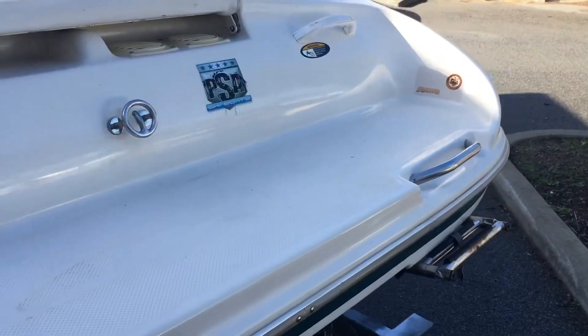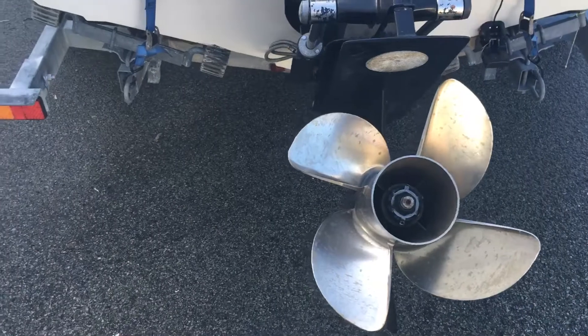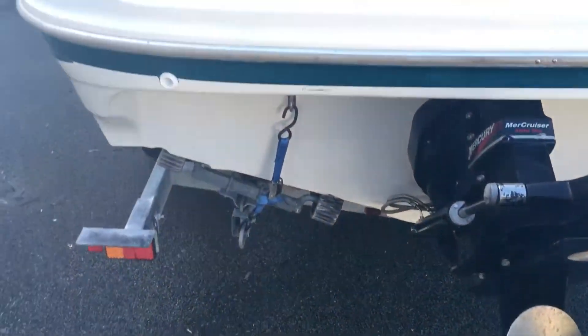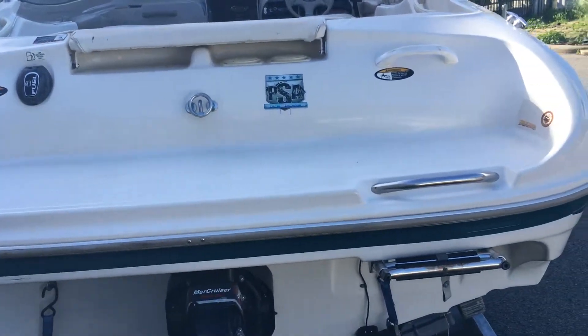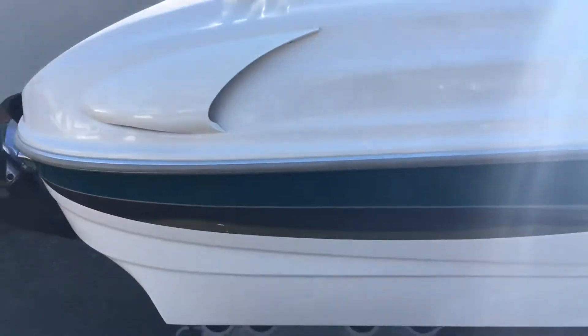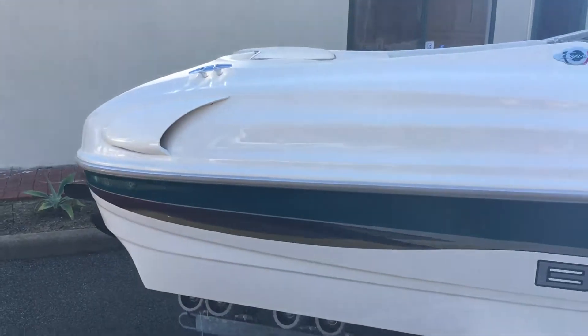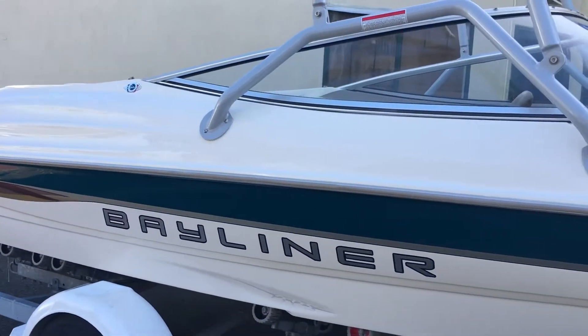It's got a Mercury four-stroke with a four-blade prop for extra grunt, especially if you want to take three or four wakeboarders at a time. Now most of these bow riders on the market are only fitted with a four-cylinder — this is a V6, so it's got plenty of grunt. I'll jump up and show you inside in a minute, just walking around so you can see the condition.